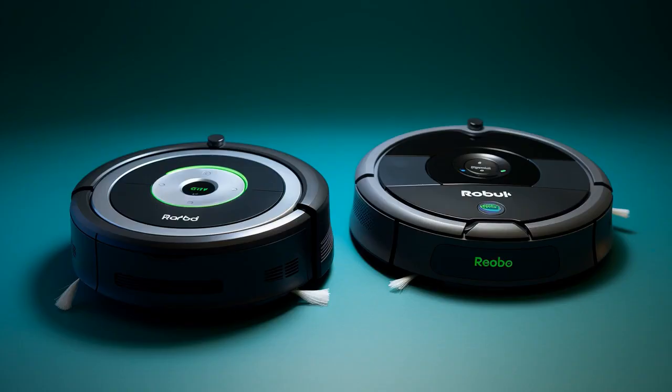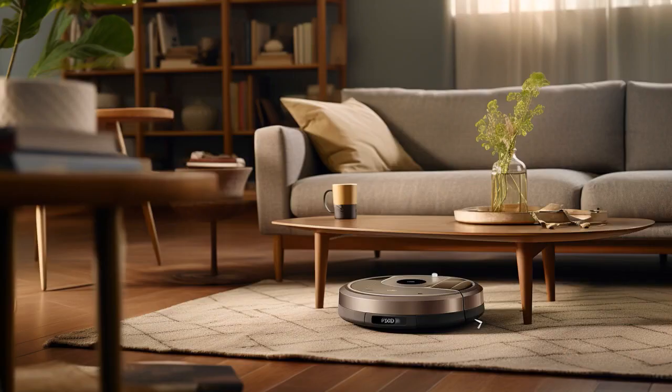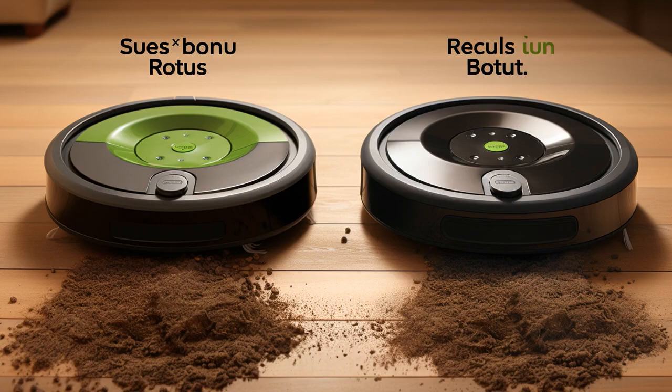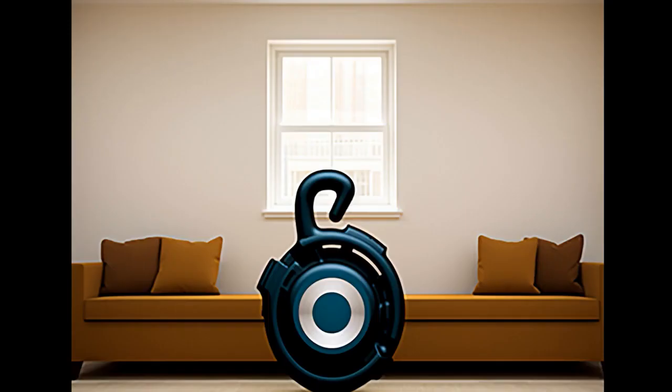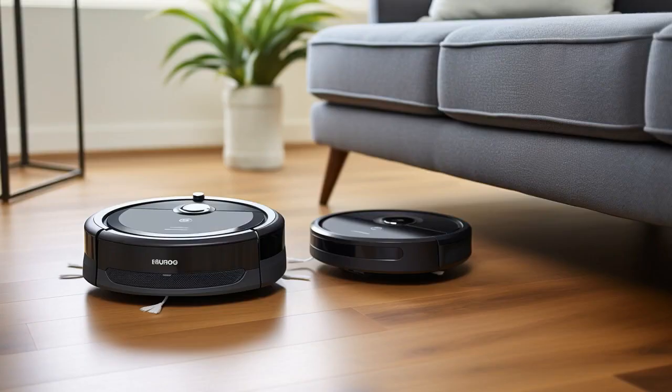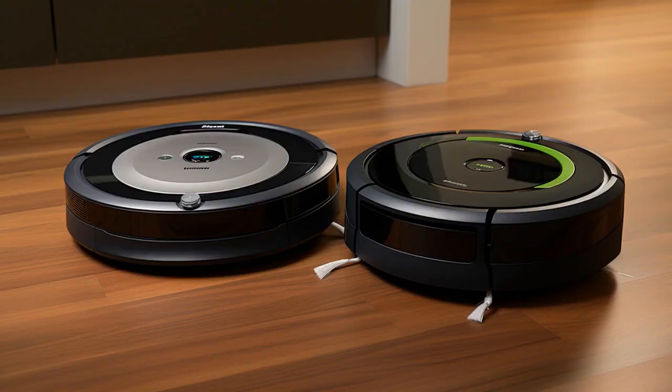Why did the iRobot Roomba 694 and the Eufy by Anker get into a fight at the charging station? Because the Roomba said it could handle more dirt on its plate, but the Eufy kept brushing off the competition, until they both realised they sucked at fighting, but not at cleaning.